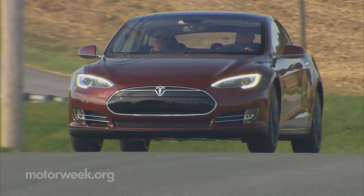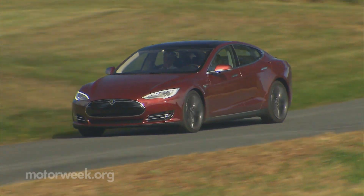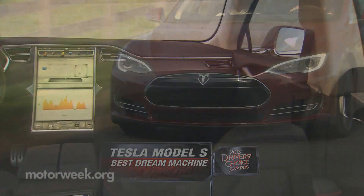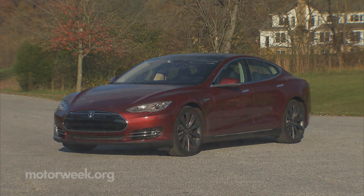We normally don't consider fuel economy performance when it comes to our price-is-no-object dream machine category, but this year we made an exception with the Tesla Model S. This pure EV upstart delivers high luxury, high style, and high practicality that rivals the world's best-known luxury sedans.